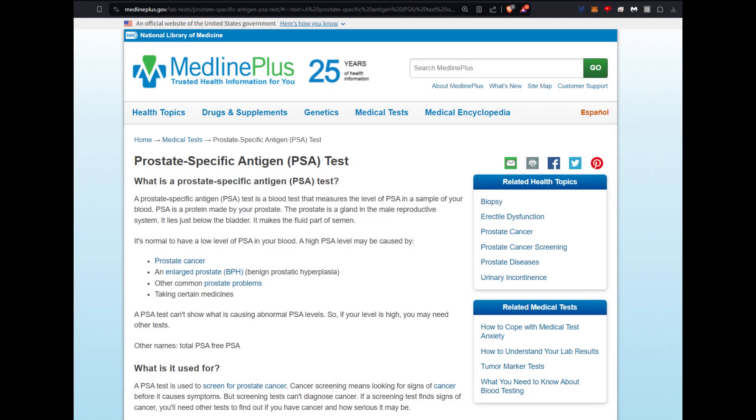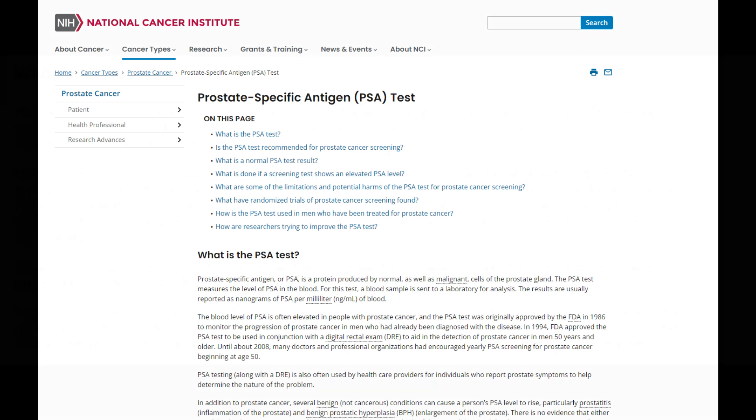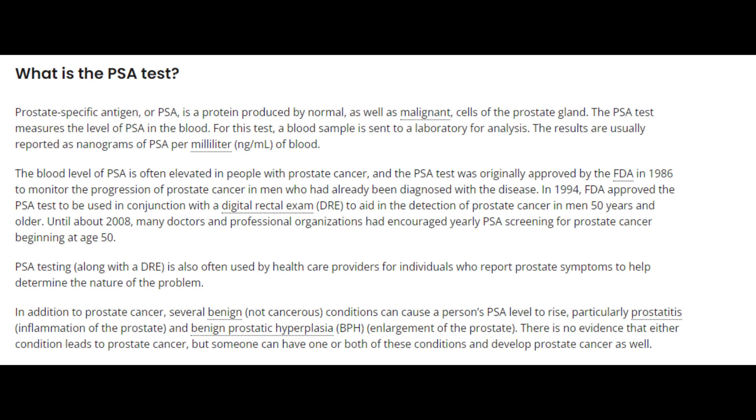This next marker is very important for males, because it relates to prostate health and finasteride as well as dutasteride treatment. The prostate-specific antigen, also known as PSA, is a protein produced by the prostate gland and serves as a very important marker for prostate health.